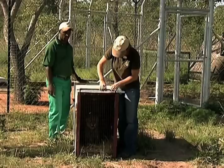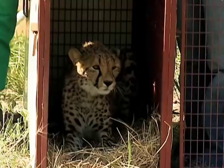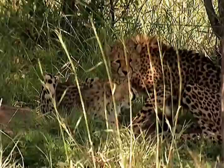Researcher Kelly Marnawick is working with two males that are being relocated to the park. Named Batman and Robin, the dynamic duo will restore the park's predator-prey balance while helping out some of South Africa's wild game farmers.